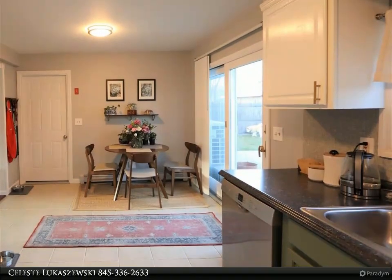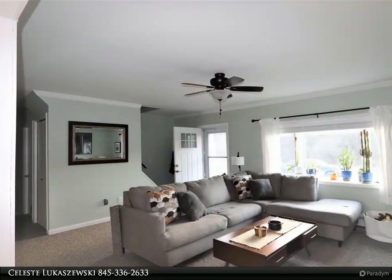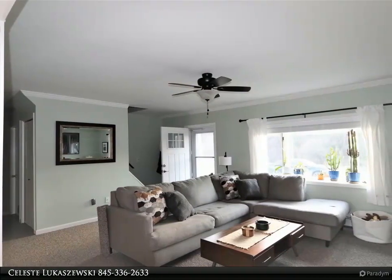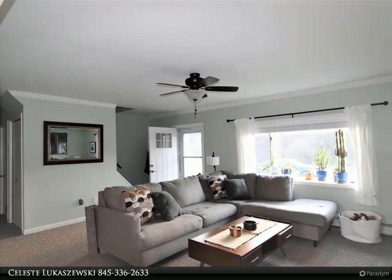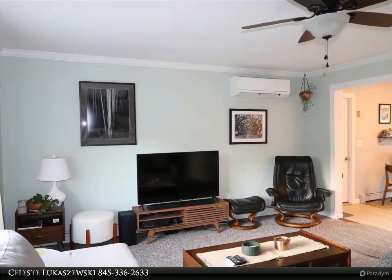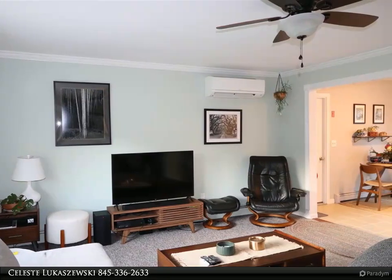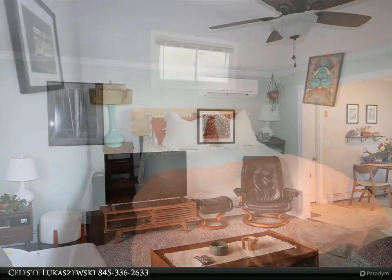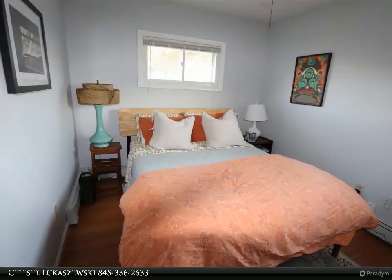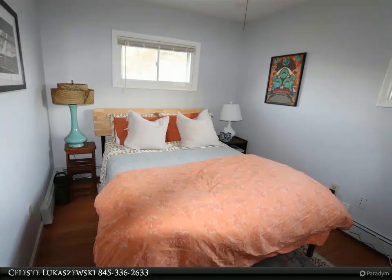This home is in a great location, just minutes from shopping, restaurants, and entertainment. If you're looking for a move-in ready home that's sure to impress, this is the one for you. Don't miss out on the chance to make it yours — schedule a showing today. For more information, review the details below or contact Celeste Ukashevsky at 845-336-2633.